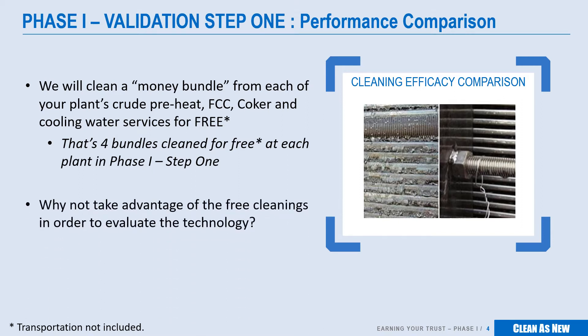Why are we doing this? Simply put, we want to encourage you to validate our technology. How much can you save?